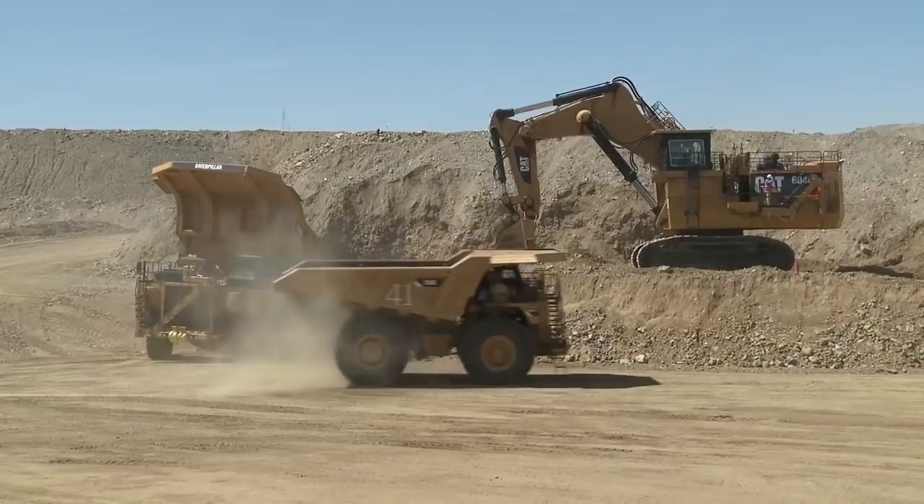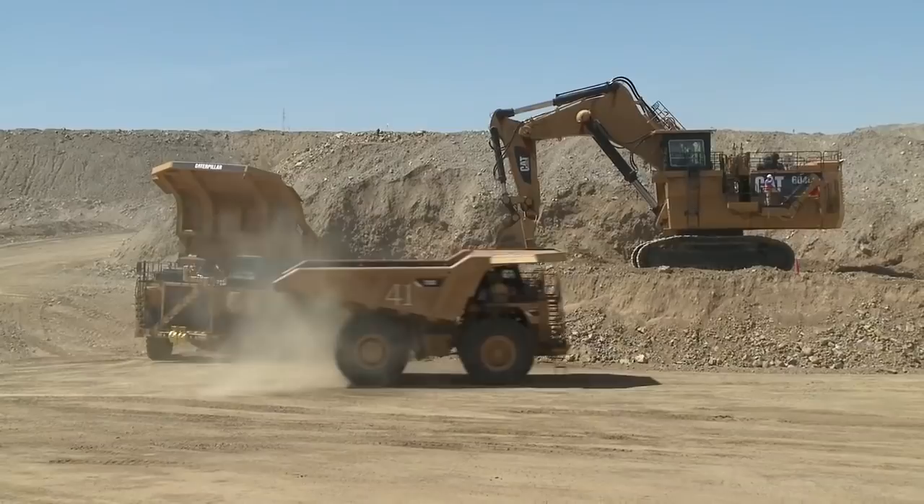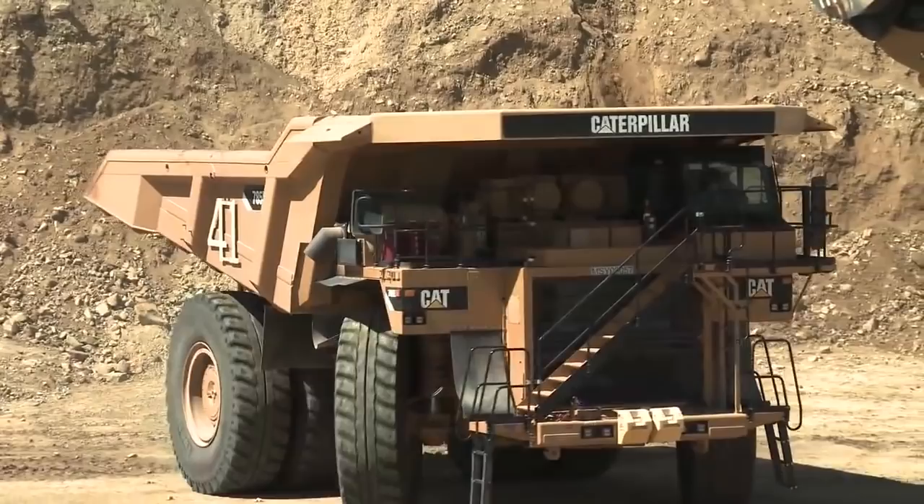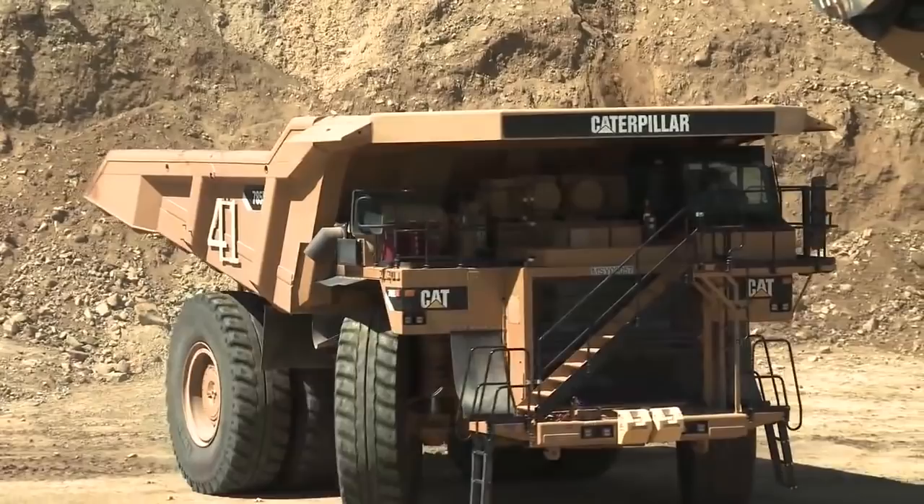Six backhoe models in the 6000 series from 8 to 44 yards. Seven of them in a front-shovel configuration — in the 6090, designed to four-pass the 797. The 6060 you'll see loading the 793 — it's a really nice match. You can just envision the 6090 four-passing a 797 and how much larger that would be.